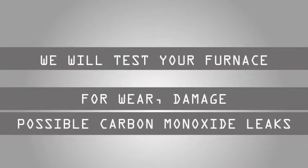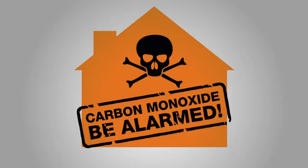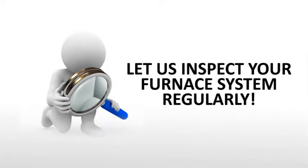Our qualified technicians will test your furnace for wear, damage, and possible carbon monoxide leaks every year. A worn-out furnace not only increases your utility bills unnecessarily, it can also be fatal. Don't wait to experience furnace failure. Have your professionals from Distinct Heating and Cooling inspect your furnace system regularly.